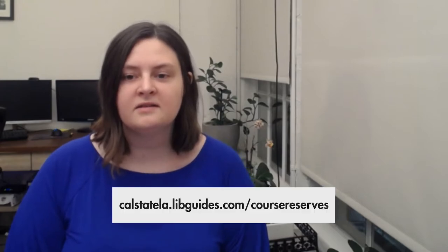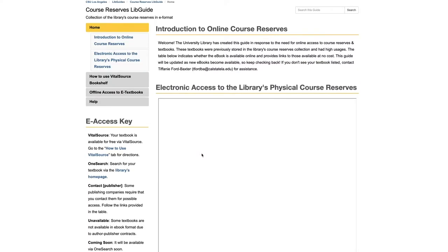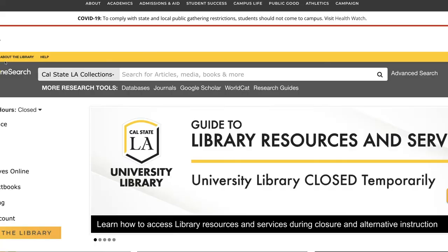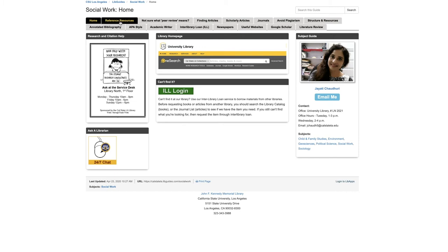A wide selection of course reserve textbooks are also available for you to access your needed course readings. You can access that list at calstatela.libguides.com/course-reserves or by clicking the banner on our main webpage. We also offer subject research guides written by librarians for almost all majors to jumpstart your research process.